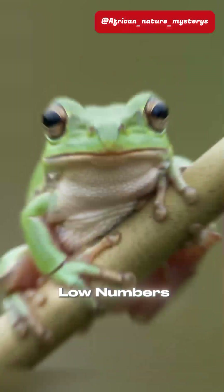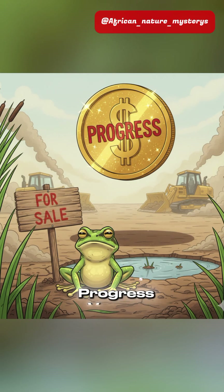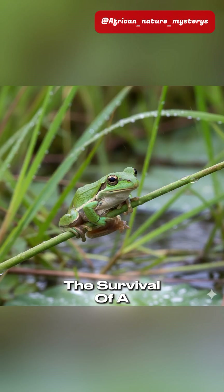We're talking extremely low numbers, making every surviving frog precious. It's the cost of progress versus the survival of a species.